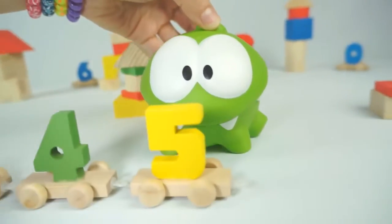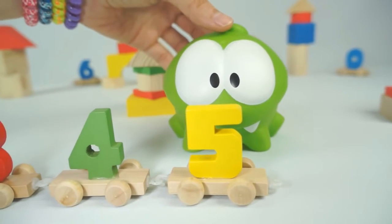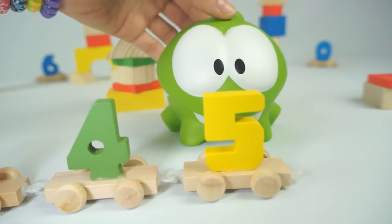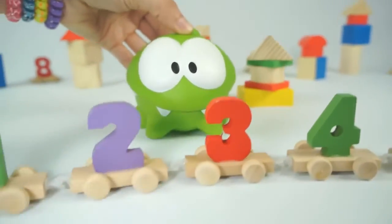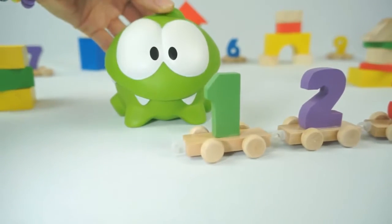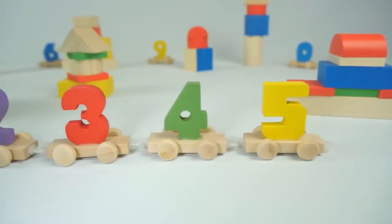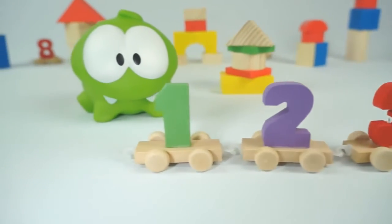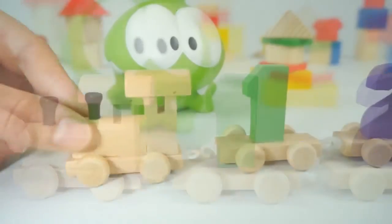Great! Now let's count backwards — it's more difficult. Can you do it? Five, four, three, two, one! Great, Om Nom! Oh look, Om Nom — we made a number train!